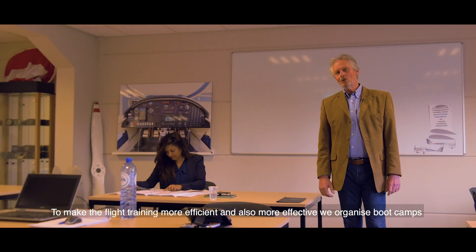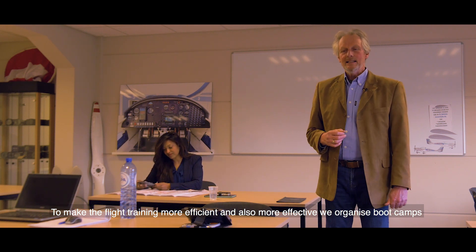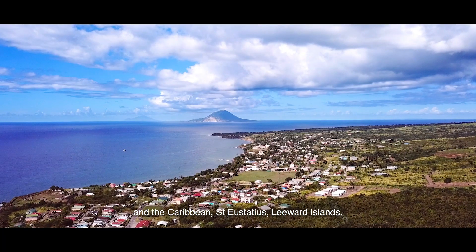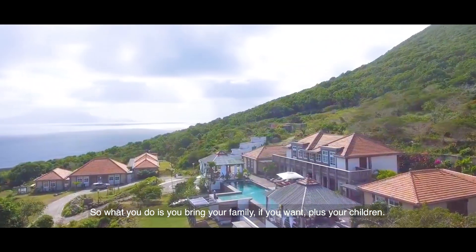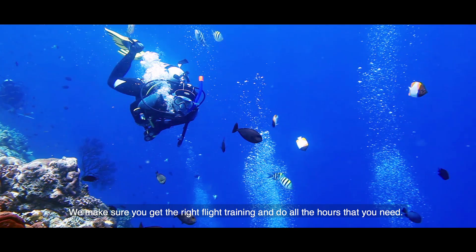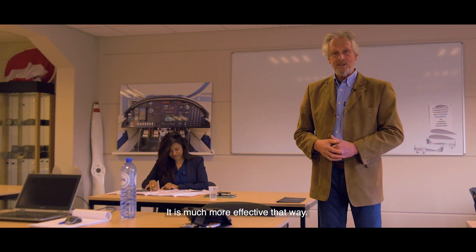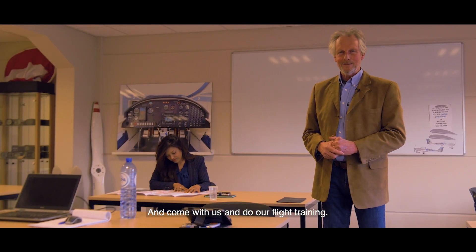To make the flight training more efficient and also more effective, we organize bootcamps. These bootcamps are in sunny climates — southern Spain, Florida, and the Caribbean. So the weather is always good and it's a great place to vacation. You can bring your family and your children; we make sure they are entertained while we make sure you get the right flight training and do all the hours that you need. When you come back, you do an examination. It's much more effective that way. So buy a PAL-V and come with us and do our flight training — you'll love it.